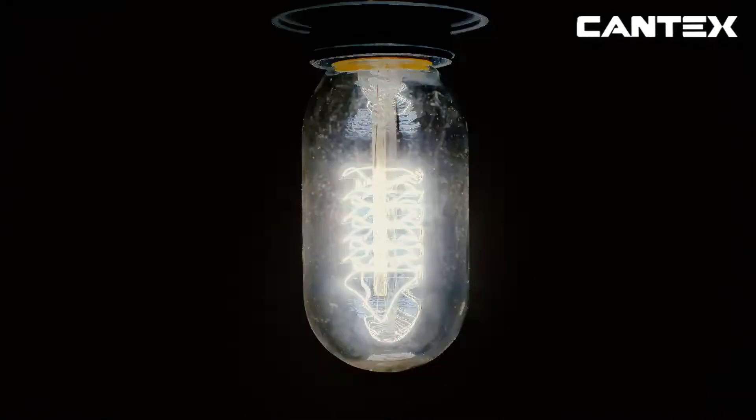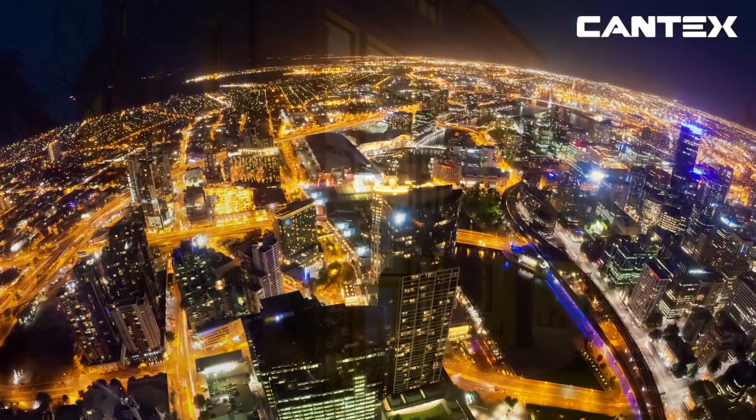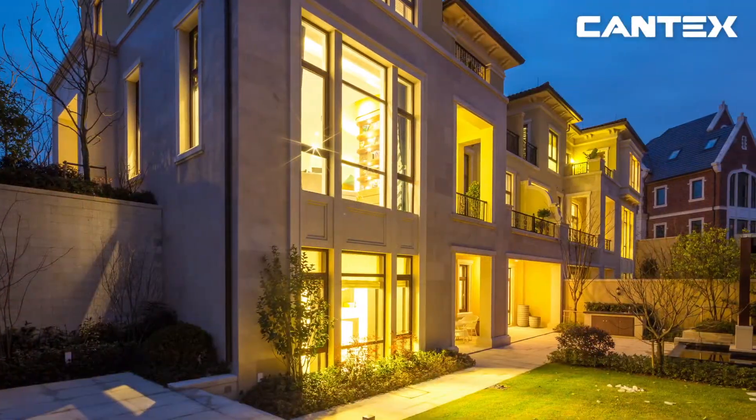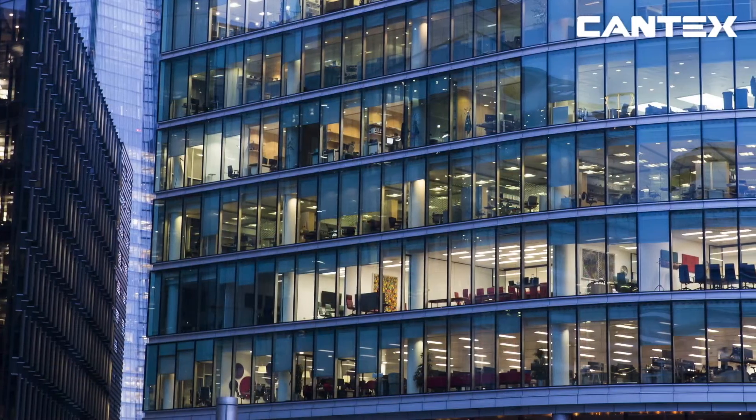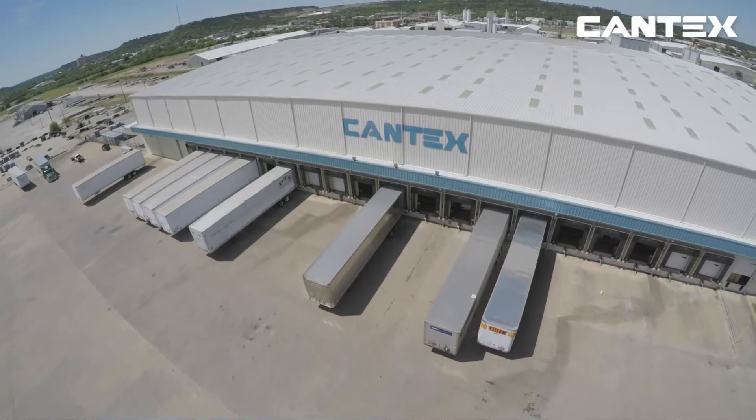By 2050, the global demand for electricity is expected to increase by over 50%. Power is a major part of all of our lives. We don't often think about all the important electrical products that create the electrical infrastructures needed for all this electricity.